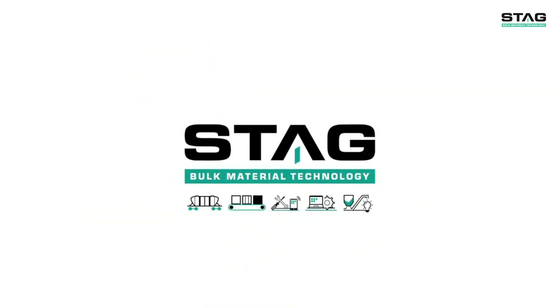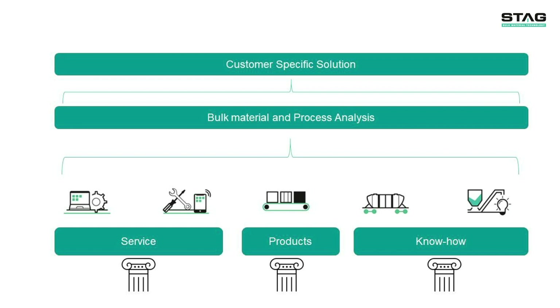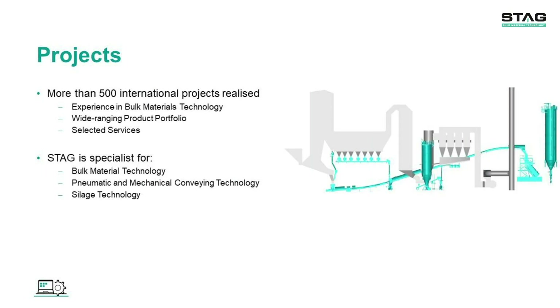STAG has developed many concepts to meet customer-specific operating requirements. There is a wide range of possible applications and different configurations for waste-to-energy plants. At present, more than 500 devices are used by more than 100 customers worldwide. Waste to energy is just one of many special fields in which STAG's products, know-how and services are used.